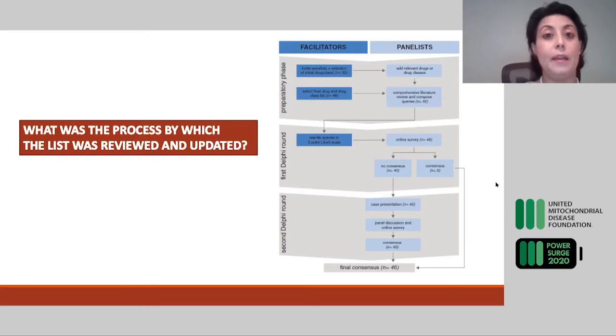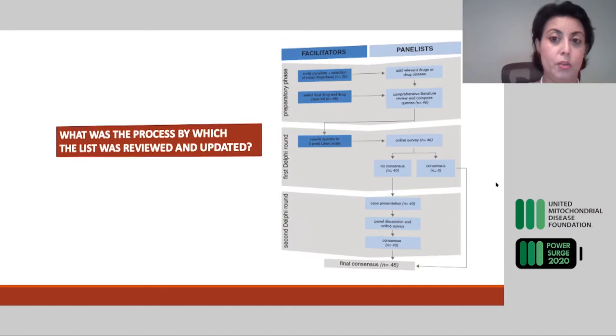All answers were compiled and we all met face-to-face in Amsterdam for two days, working from 7 a.m. until late in the evening. We reviewed all the drugs one by one, all the evidence that was found, and voted again as to whether we had enough evidence to call a drug mitochondrially toxic or not. At the end, we came up with a few tables that I will be sharing with you.